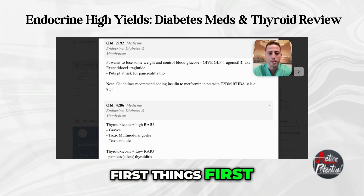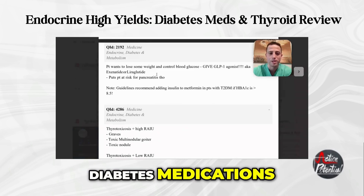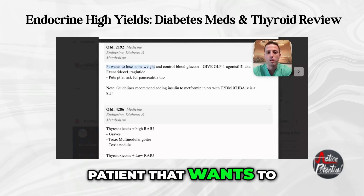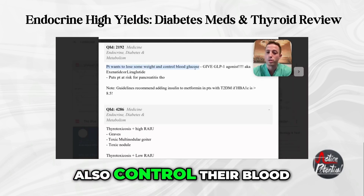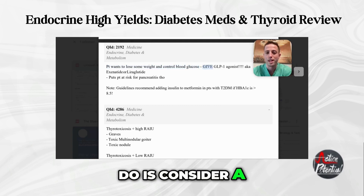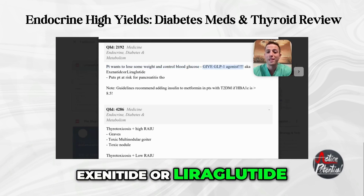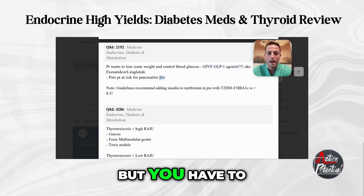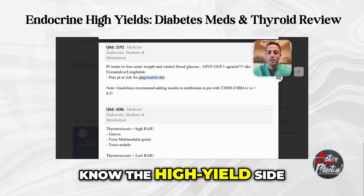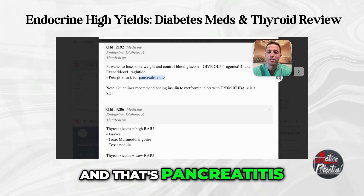Let's talk about some of the really high-yield diabetes medications. If there's a patient that wants to lose some weight and also control their blood glucose at the same time, consider a GLP-1 agonist - you could try exenatide or liraglutide. But you have to know the high-yield side effect that is really tested for these, and that's pancreatitis.